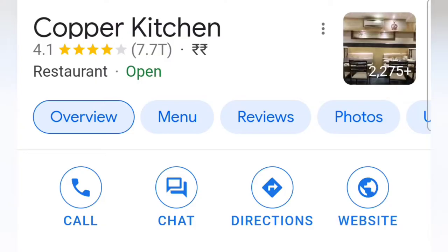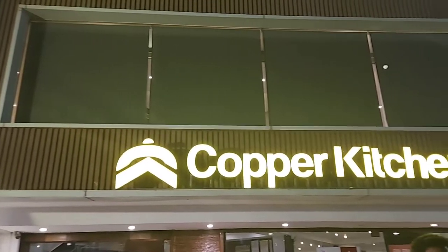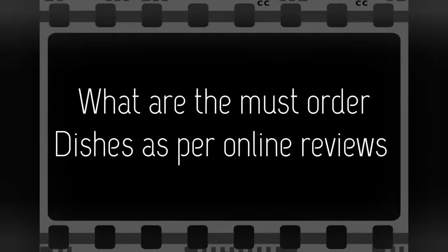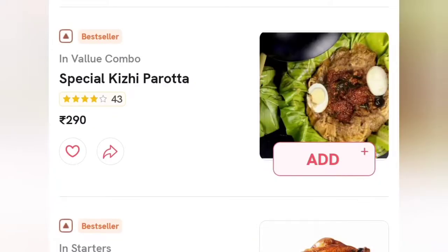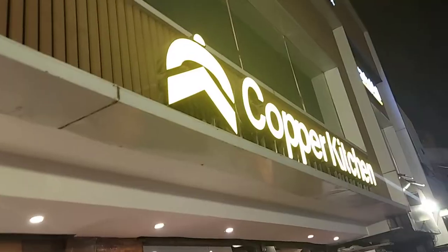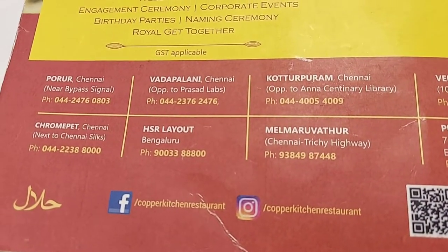I decided to go to this restaurant named Copper Kitchen. Before that, I did some research to see the ratings and some must-have dishes on Google, and these are the results. This restaurant is counted among the budget-friendly restaurants in Chennai — explore it yourself in Vadapani, Porur, Chromepet, and many more branches located across Chennai.